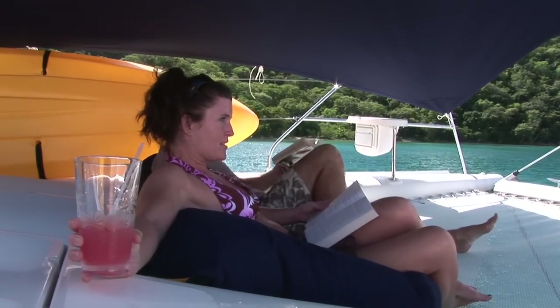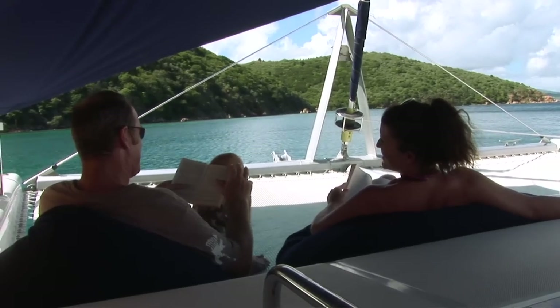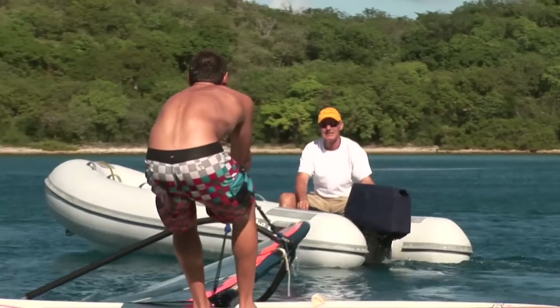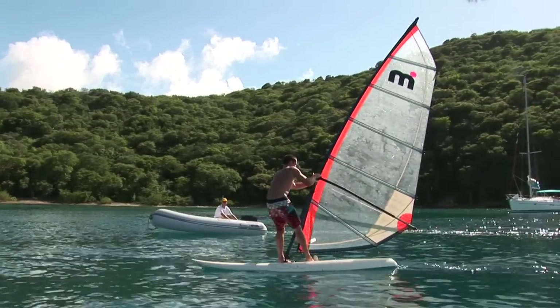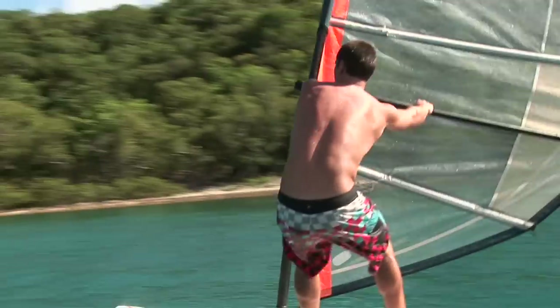Sally and I are both sailing instructors, and I'm also a windsurfing instructor. We're happy to teach you those kinds of things, but if you just want to lie back and have a rum punch and we pass you another cushion, we're equally happy to do that as well. If you're interested in windsurfing, it's all about having fun. We do a bit of theory, we get out on the water, and I'll coach you as you're going along — pointing out what you're doing well and what you're not doing so well.